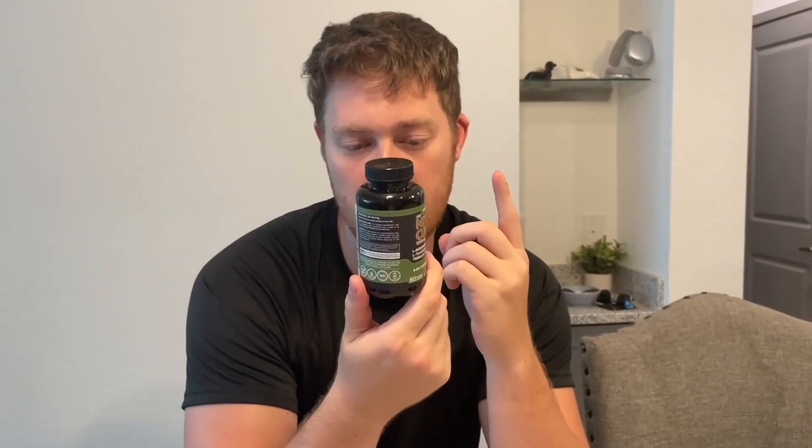It's got a nice nitric oxide boost blend containing L-citrulline, L-arginine, as well as L-arginine HCL and the AAKG form of it. And it's also got an amino acid support blend with L-taurine, L-norvaline, Vanadyl sulfate, and then it's also got a stamina surge blend as well with Tribulus Terrestris Extract, Organic Maca Root, and Organic Beetroot Powder.